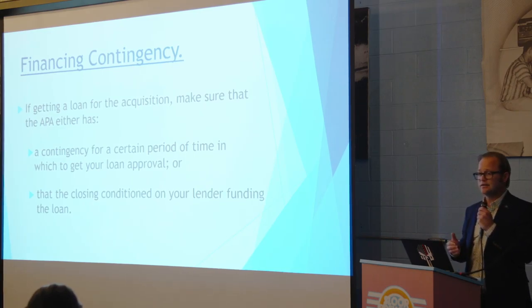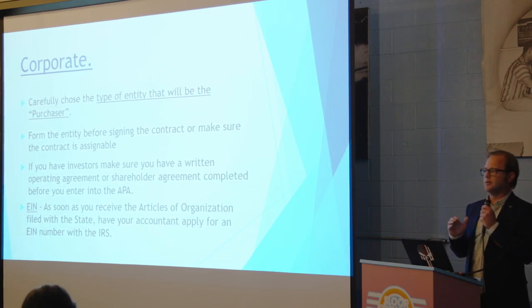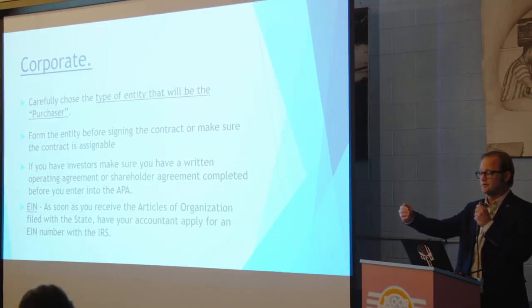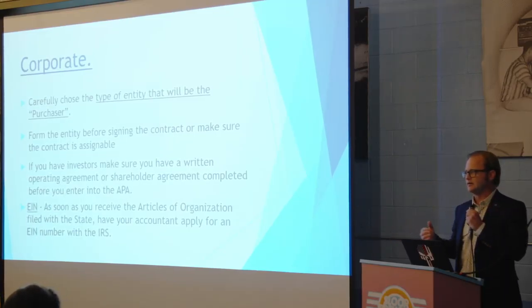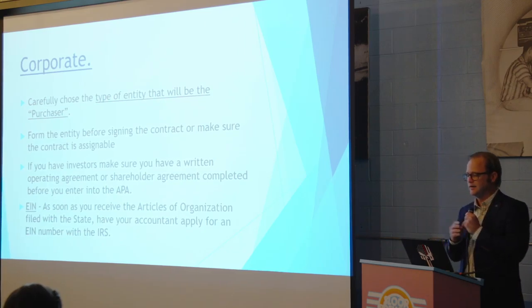A financing contingency is important: if you're getting a loan to buy the restaurant and you don't get it, you're not going to want to close. Your contract should say you have 45 days to get loan approval, or if funding doesn't come through at closing, you can walk away. That's a hard negotiation with a seller, but it's really important if you're getting financing. Regarding corporate structure, most people who come to buy a restaurant have investors and partners. You can't wait to organize that — you need all your investors and corporate structure organized and in writing before you sign the contract to buy the restaurant.